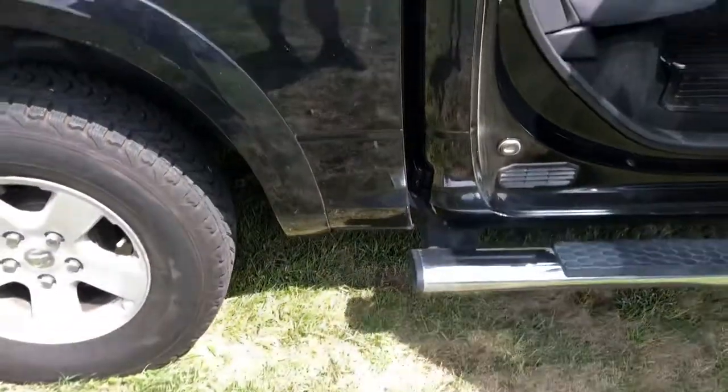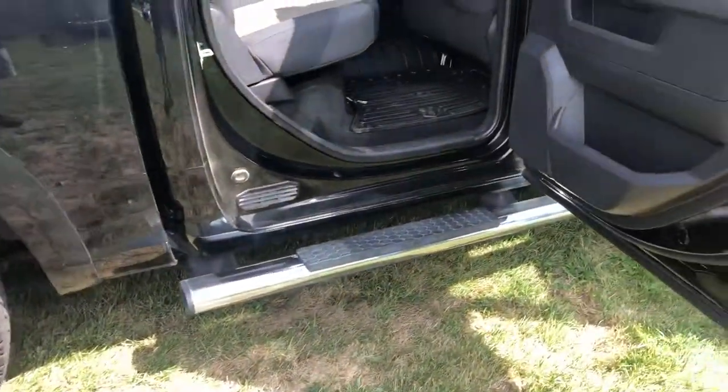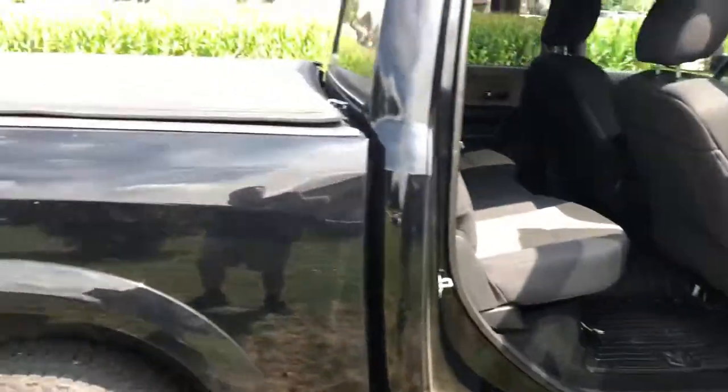I don't see any rust on this truck either. A lot of times on these Dodges you'll start seeing some rust down here on the rockers, but I don't see any rust on this truck at all.